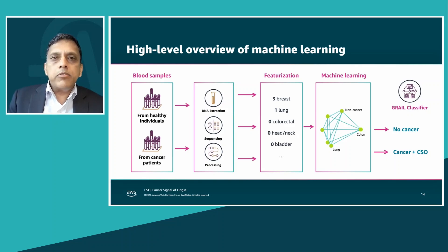Tens of thousands of parameters flow into a classifier. In essence, the input to the classifier is a zero or a one. The classifier — an ensemble model — then makes a prediction of whether there is a signal for cancer, and in the case of a signal, it also makes a prediction of what is the origin of that cancer.